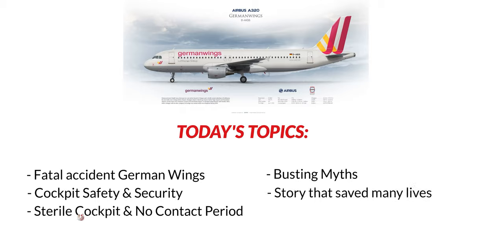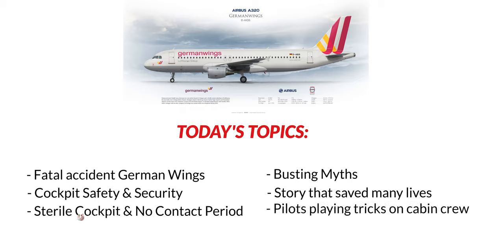And last but not least, we'll talk about a story that saved an Emirates flight from a potential disaster, thanks to an Emirates cabin crew that took initiative and violated the rules. Breaking the rules is a must sometimes if you know it'll eventually save hundreds of lives. We'll also talk about a few games and tricks pilots play on cabin crew while at work.